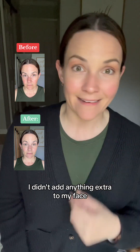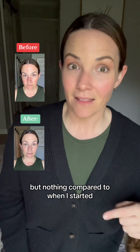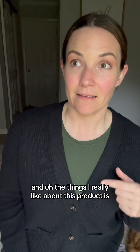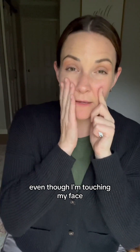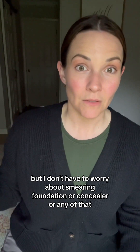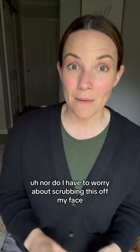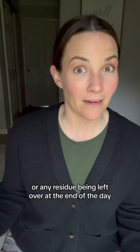Even though I'm wearing a little makeup, I didn't add anything extra to my face. And you can see there is a little bit of red breaking through, but nothing compared to when I started. The things I really like about this product: I don't have to worry even though I'm touching my face — I touch my face constantly and I think that's partly why the red starts to show through. But I don't have to worry about smearing foundation or concealer, seeing brush strokes, or any of that. It's just lotion that I'm putting on my face. And because of that, I don't have to worry about color match, nor do I have to worry about scrubbing this off my face and any residue being left over at the end of the day.